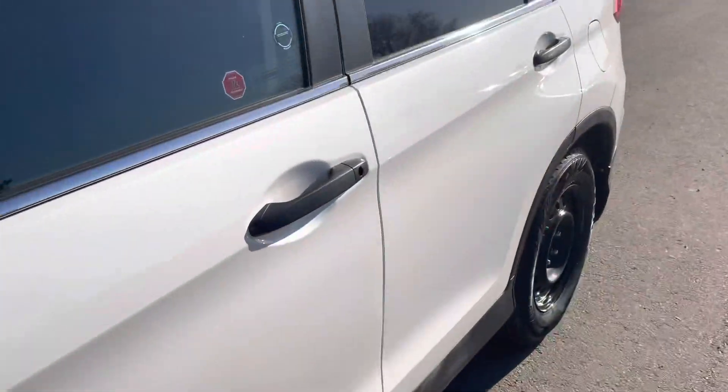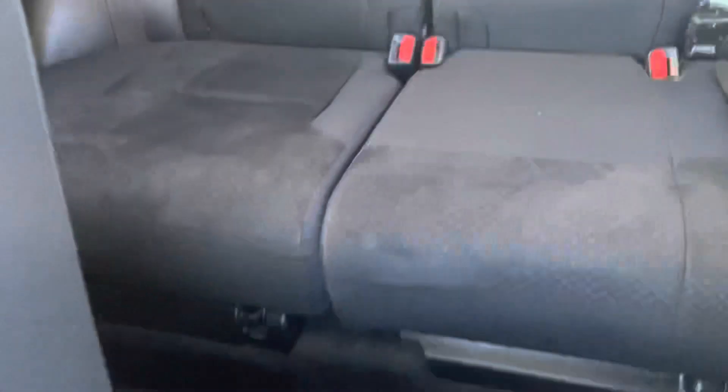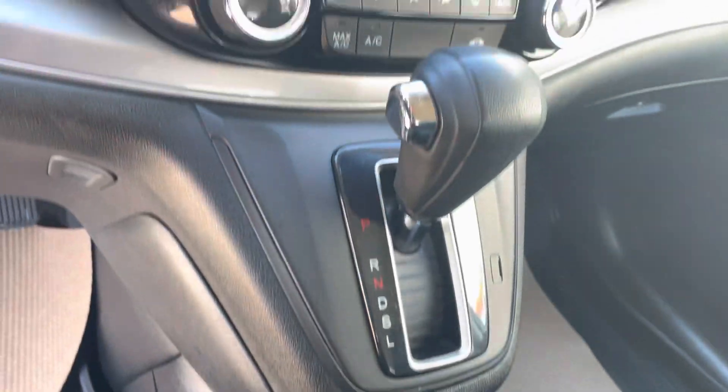I'll show you the interior here as well. This one's got the all-weather mats. The video makes it look like the seats are stained, but they're not — it must be the lighting. So this one will have the heated seats, the backup camera, that type of thing.